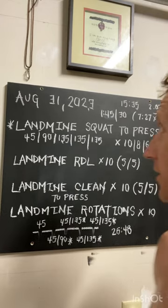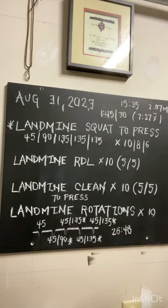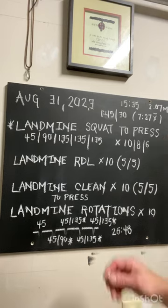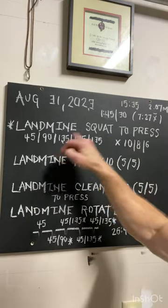August 31st, 2023. This is a landmine-focused session versus the Turkish getup and windmill session, alternating week after week. Something you'll notice is I increased the load on the landmine squat to press but kept everything else constant at 45.